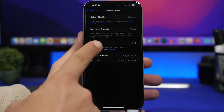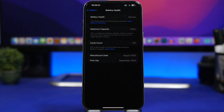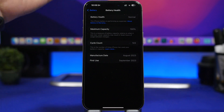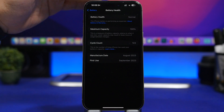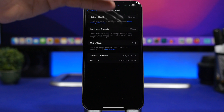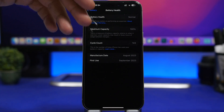As you can see right here, the device says it has 143 cycles, meaning it has been fully charged and discharged 143 times. Now according to Apple, the battery should drop to 80 percent after 500 cycles.